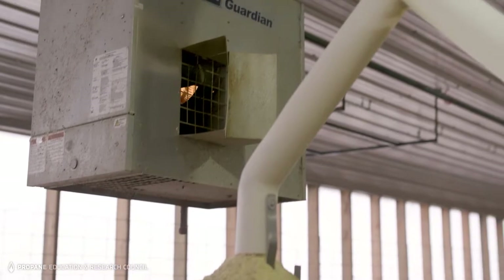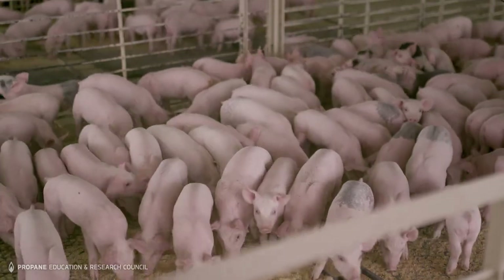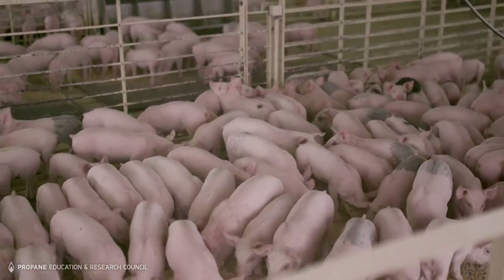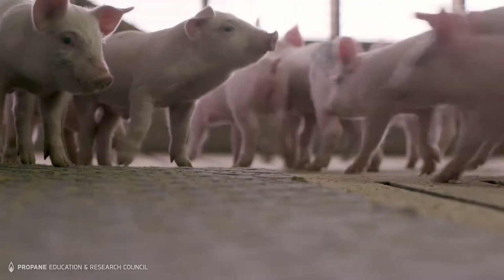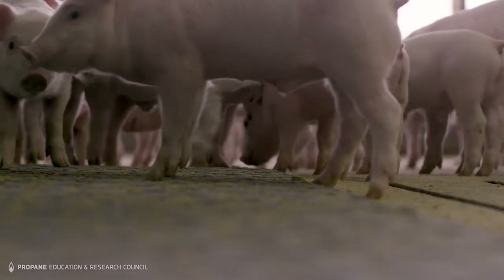Being in a climate-controlled barn, you try to eliminate mother nature as best as possible. When the hogs are market weight around 280 to 300 pounds, the barn wants to be at 60 degrees. When they're just brought in like the pigs we have now, the barn wants to be at 83 degrees. The heat is instant, it's fast — couldn't really ask for a better heating source for being out in remote areas like this.